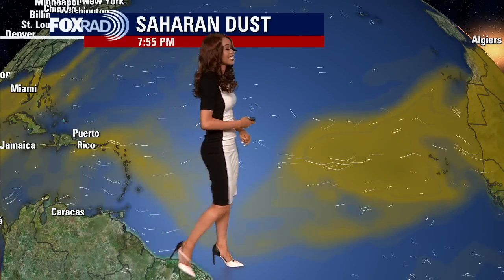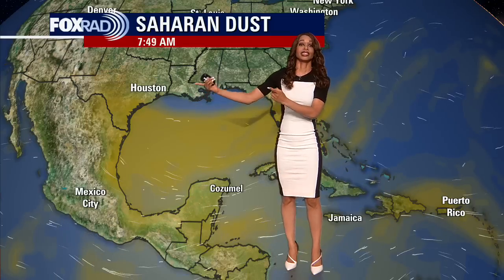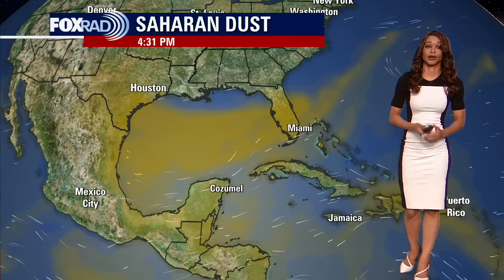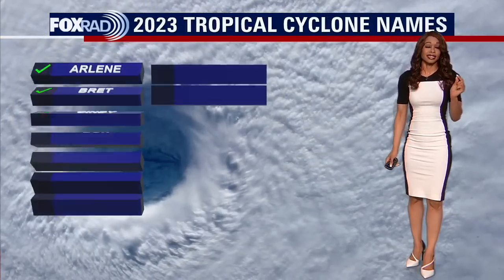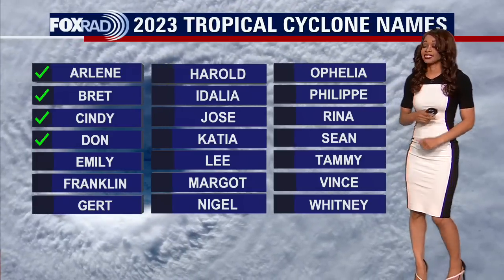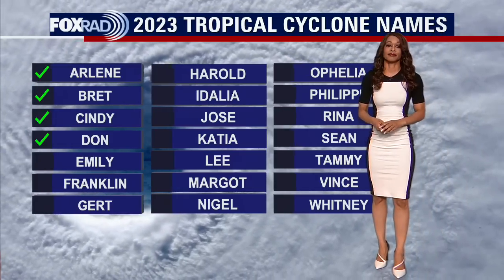This Saharan dust keeps moving off the west coast of Africa, traveling all the way across the Atlantic, and a lot of it is being pushed into portions of the Caribbean and especially the Gulf of Mexico. You can see even Houston getting in on some of that dusty air as the southerly, onshore flow continues to push the dust our way. It could still impact our air quality, and as far as tropical development, it is going to keep that to a minimum by bringing in dry air. We also still have that heat dome in place, which would help steer away any tropical action.